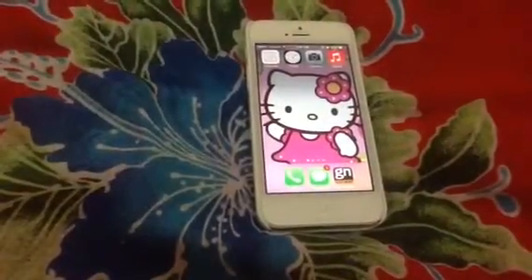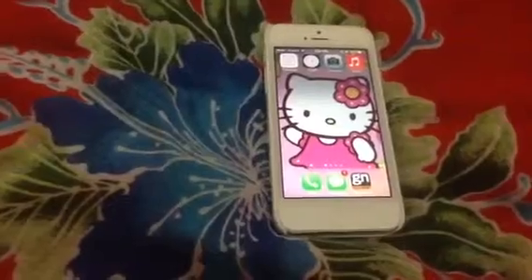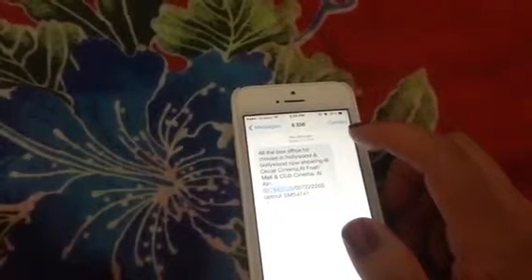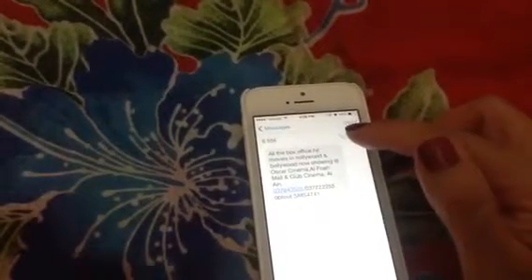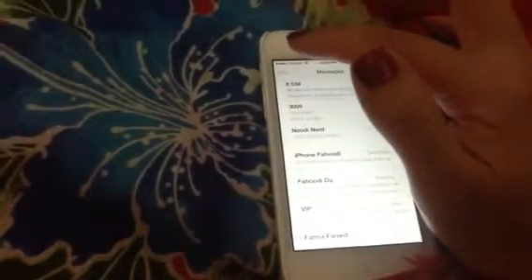My favorite option is the blocking of a contact or a caller. I received a message that would be considered spam, and I really get annoyed when I get these types of messages. So all I have to do is press on the contact, then press on the eye, then press on 'block this caller.' And of course I'll be blocking this person so I will not receive any more of their messages.